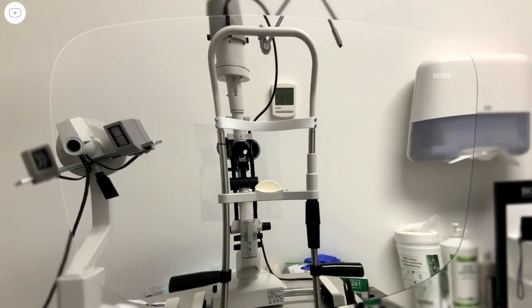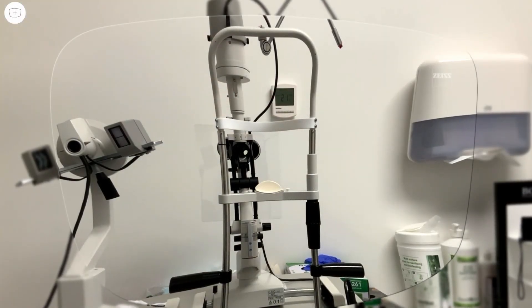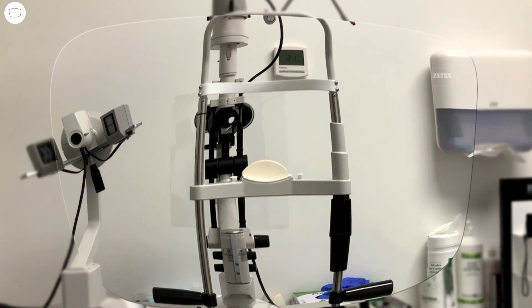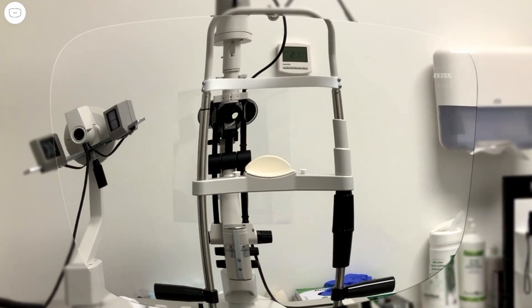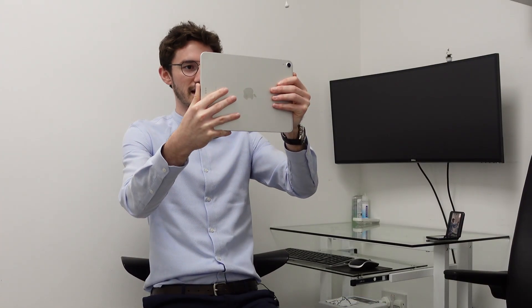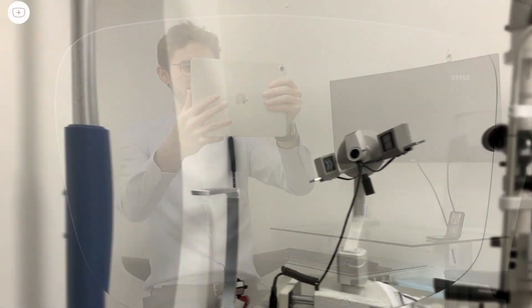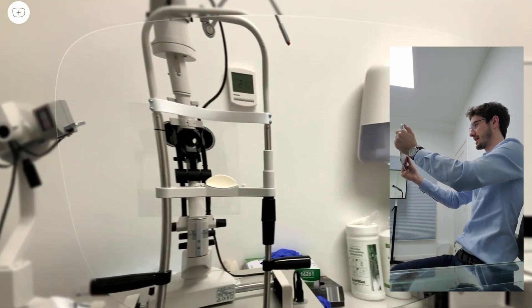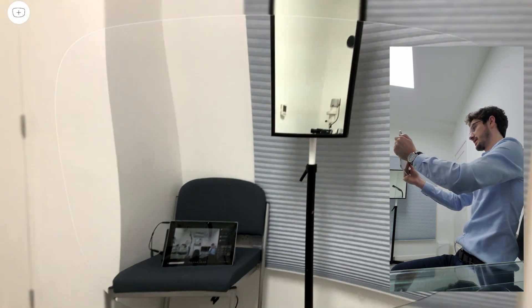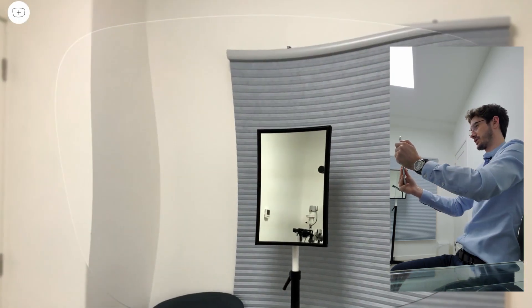The reason you get that effect is because with ordinary spectacle lenses you get something called spherical distortion. In a short-sighted prescription, minus lenses demagnify things through the center. In a long-sighted prescription, things are magnified — you see objects in the middle getting bigger — and that's why you get this swimming effect.